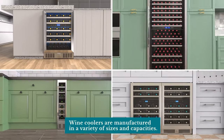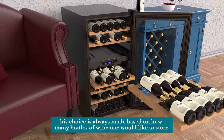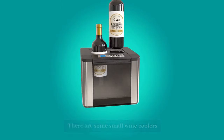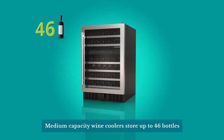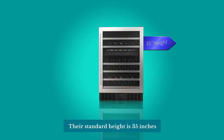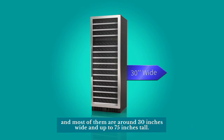Wine coolers are manufactured in a variety of sizes and capacities. This choice is always made based on how many bottles of wine one would like to store. Small wine coolers can contain only two bottles and are around 11 inches wide and 10 inches high. Medium capacity wine coolers store up to 46 bottles and are between 23 and 34 inches wide, with a standard height of 35 inches. Large capacity wine coolers can contain up to 300 bottles, most of them around 30 inches wide and up to 75 inches tall.